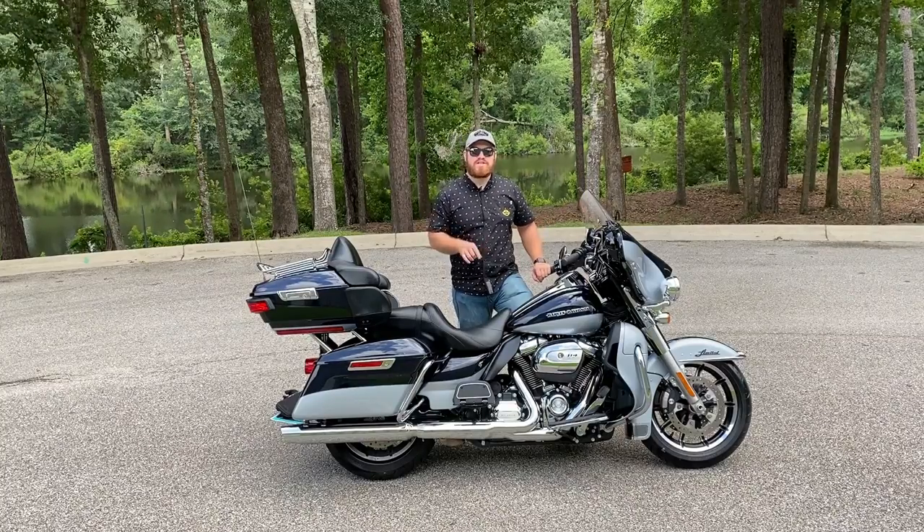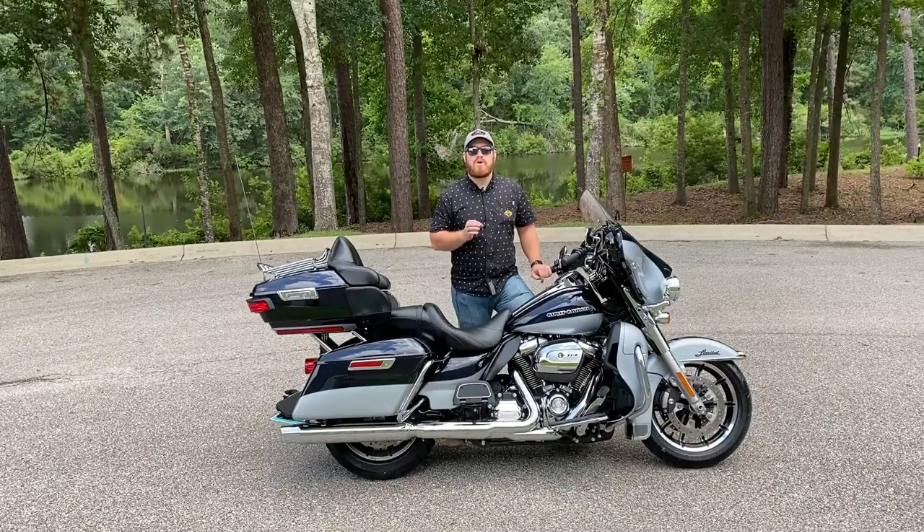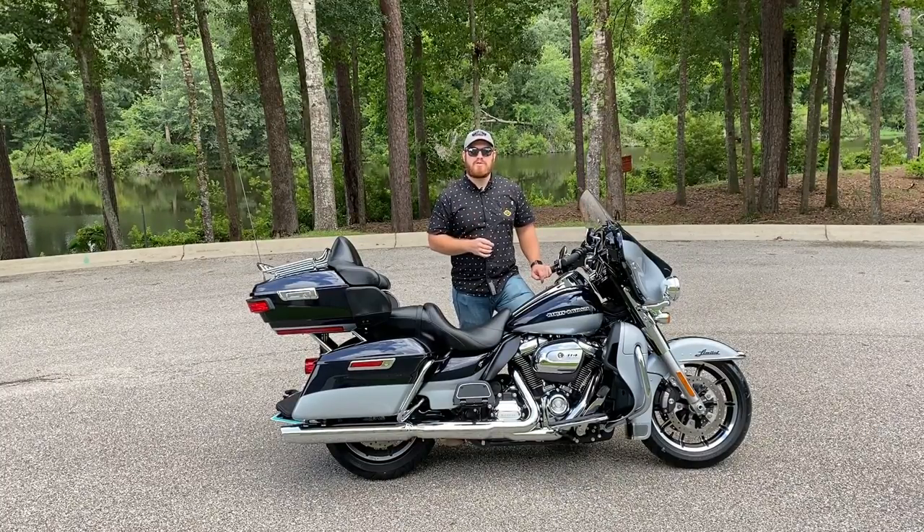What's going on everybody? I'm the two-wheel teacher and this is a 2019 Harley-Davidson ElectraGlide Ultra Limited. Today I'm going to be doing a review, walk around, and a test ride. Let's jump in.